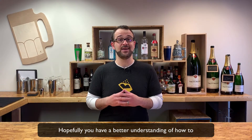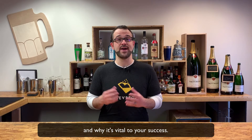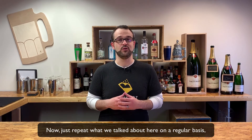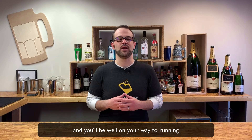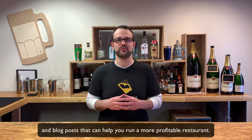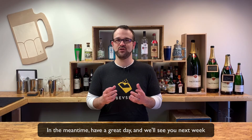Hopefully you have a better understanding of how to calculate usage at your restaurant and why it's vital to your success. Now just repeat what we talked about here on a regular basis and you'll be well on your way to running a more profitable restaurant. Visit us at BevSpot.com for tons of free resources and blog posts. In the meantime, have a great day, and we'll see you next week for another Two Minute Tuesday.